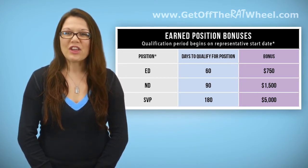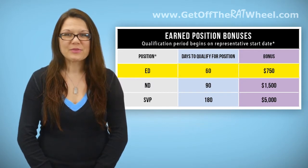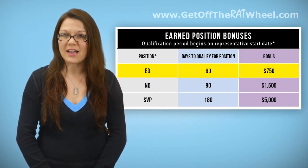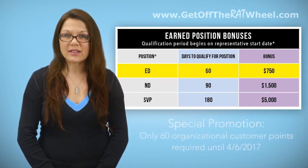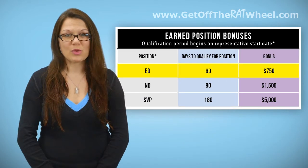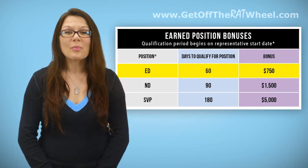By achieving the Earned Position of Executive Director in your first 60 days as a representative, you can earn a bonus of $750. To earn this bonus, you must have four separate lines with a qualified IMR and two lines with an Executive Trainer. You must also have 20 personal customer points, including one outside customer or a personal TV account, and 100 organizational customer points. Organizational points are all points in your entire downline organization, including your personal points.